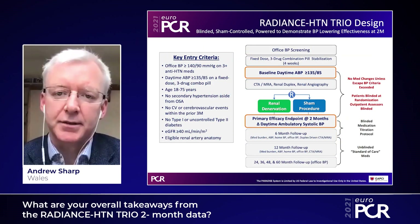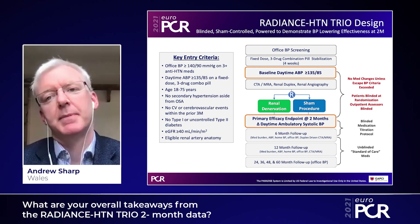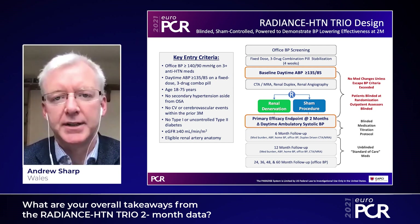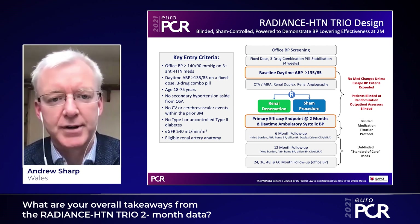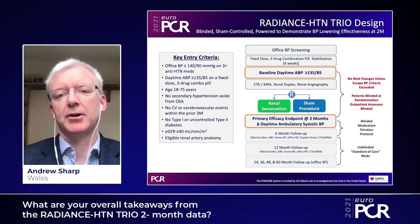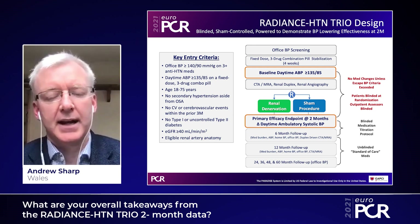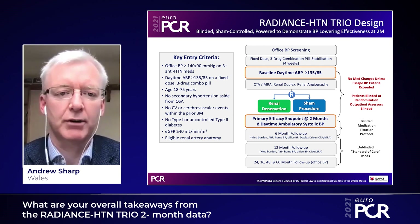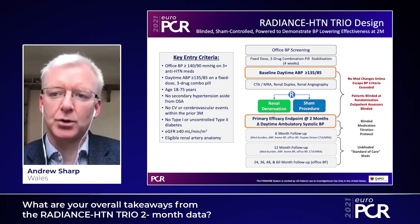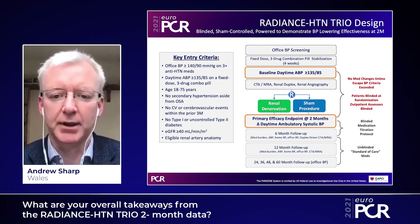The Radiance HTN TRIO two-month data have recently been released at ACC. The basics of the trial design: we started with patients with an office blood pressure of 140 over 90 or more on three or more antihypertensive drugs. One of the interesting things about HTN TRIO is that we took them off those individual meds and put them onto a fixed-dose three-drug combination pill — an angiotensin receptor blocker, a calcium channel blocker, and a thiazide drug all-in-one. Therefore, if they took one pill, we guaranteed adherence to all three. They were then assessed with ambulatory blood pressure monitoring and had to have a daytime ambulatory blood pressure of greater than or equal to 135 over 85 on this fixed pill. They underwent pre-procedural imaging with CT or MRA to confirm suitability and plan the procedure, and were then randomized one-to-one to either renal denervation or a sham, with the primary endpoint at two months.